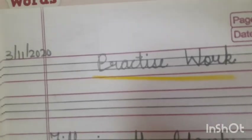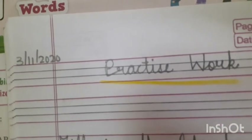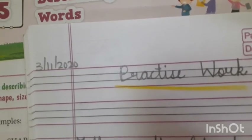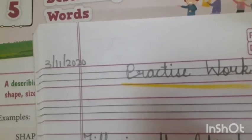First of all, we had done a chapter last week — Lesson number 8. What was the chapter? Me, her, him, we, them. We had done this chapter.